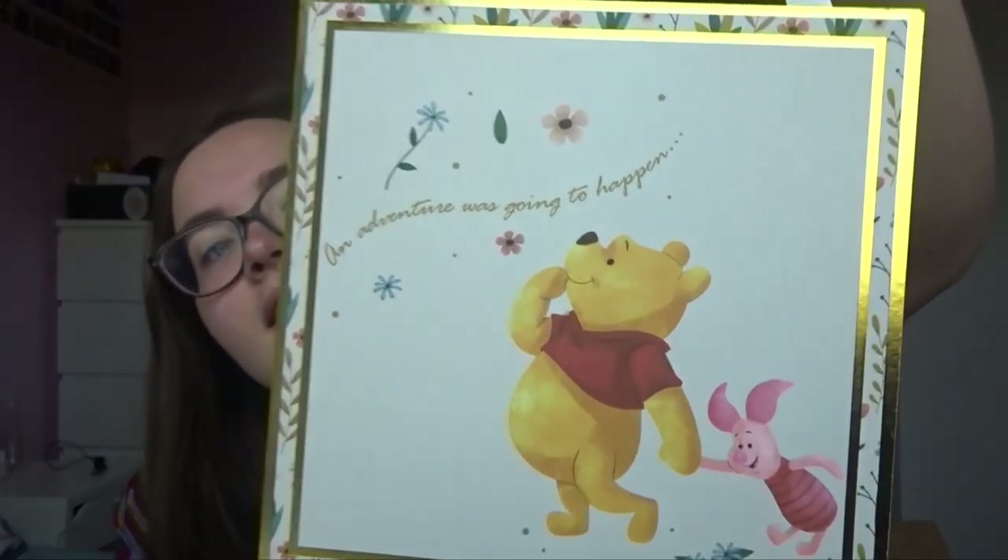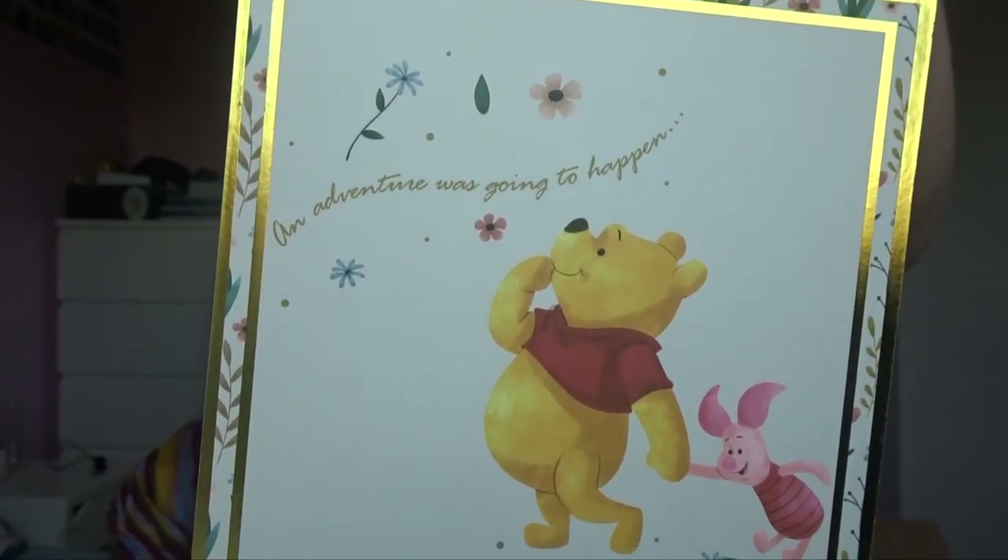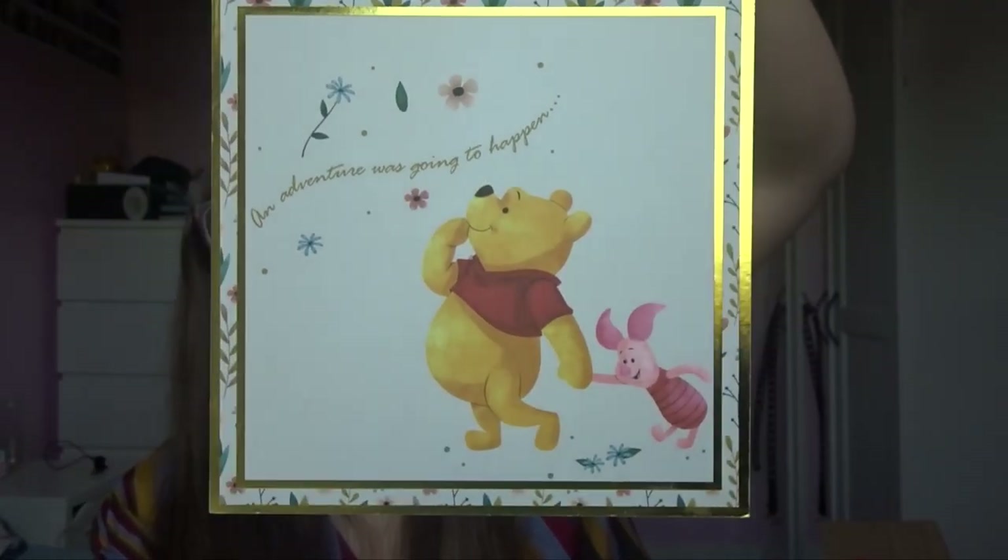My friend Katie got me this little plaque — I thought it had a crack on it but it was just a dog hair on it. It's Winnie the Pooh and it's so cute. It says 'An adventure was going to happen' and it's like Winnie the Pooh and Piglet.